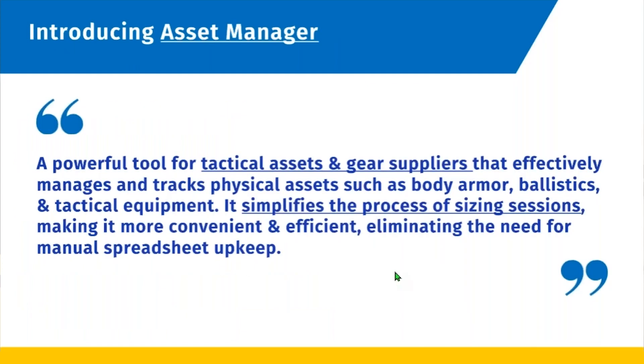This tool is for tracking all assets for our tactical asset and gear suppliers, and it'll keep track of the entire process from the sizing session. It gets rid of the need for manual spreadsheets, so you won't have to track things on static spreadsheets anymore.